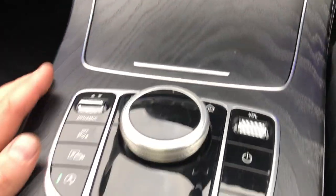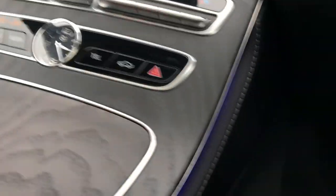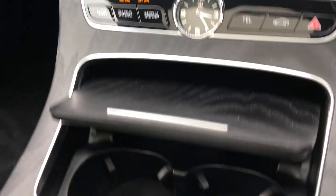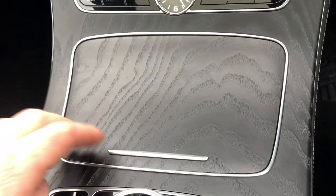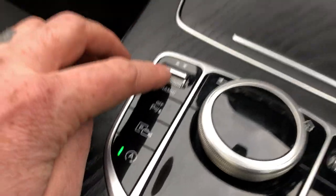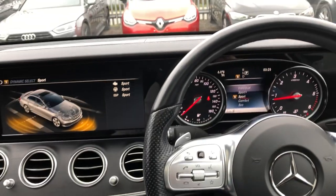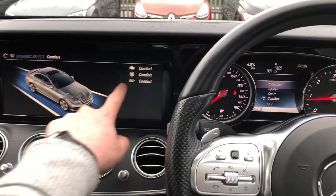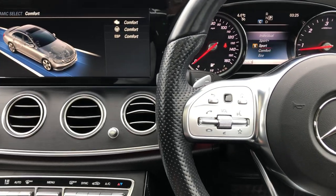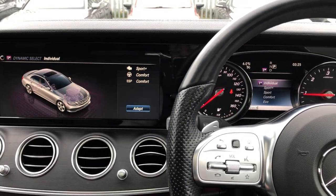Moving down, there's a big, nice open storage area — very elegant, makes it feel massive. You've got ambient lighting around the edges. Click the button open and you've got storage, a 12-volt charger, and a dual cup holder. Dynamic drive select — you get a different mode on each one with a different picture. You've got eco, comfort, sport, sport plus, and individual.